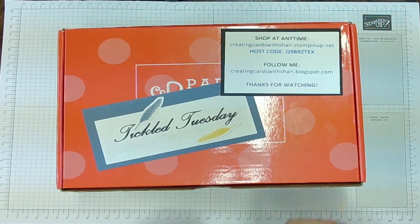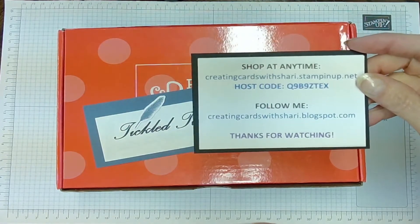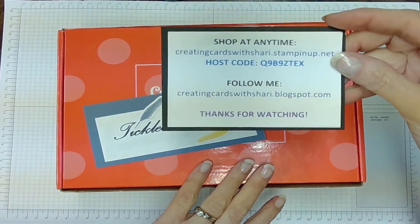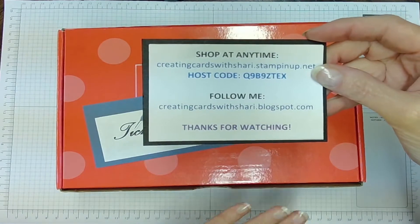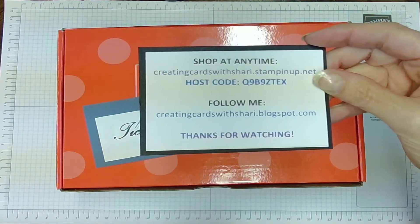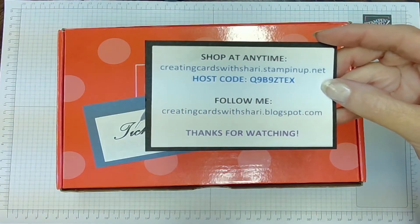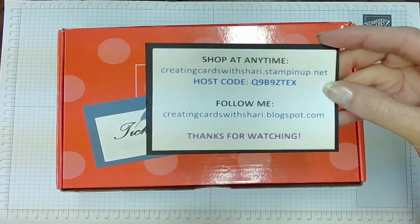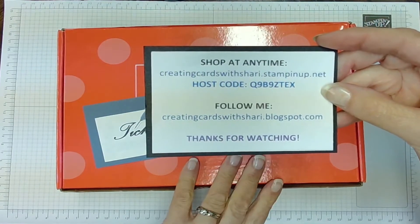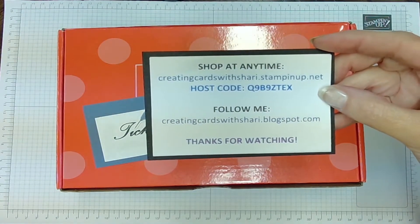Welcome to my Tickled Tuesday video. If you're interested in getting this Paper Pumpkin, you still have a little bit of time — well, actually, I take that back. This one's done, but I will introduce you to the next one, and if you are interested, you can order it today through July 10th. I would love to be your demonstrator. CreatingCardsWithSherry.StampinUp.net is my store. Be sure to put in that host code so that you can get special rewards, and you will find the details of this video on my blog at CreatingCardsWithSherry.Blogspot.com.